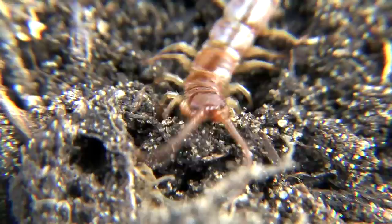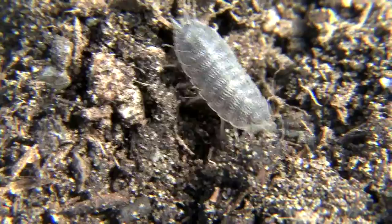Unlike the centipede, the wood lice only has 14 legs, but it's not an insect at all — it's a strict crustacean.